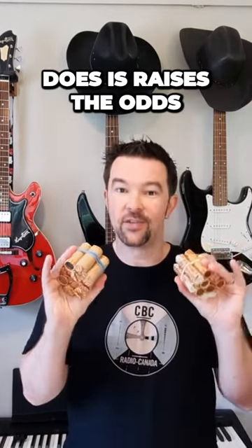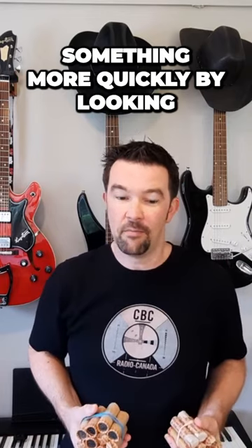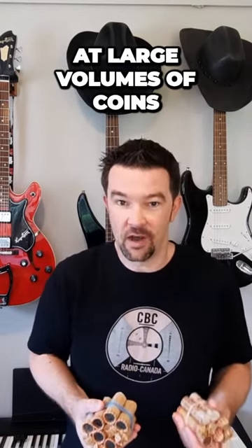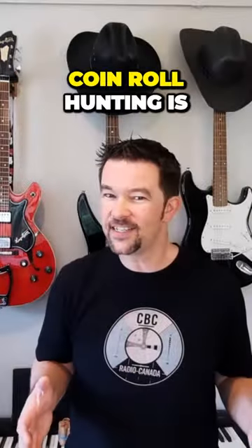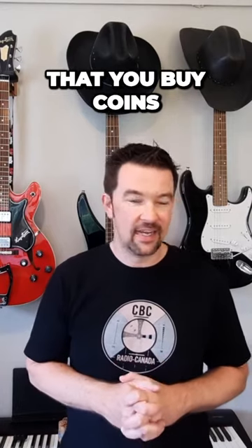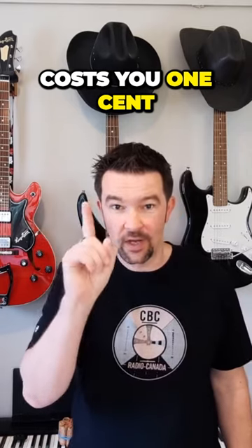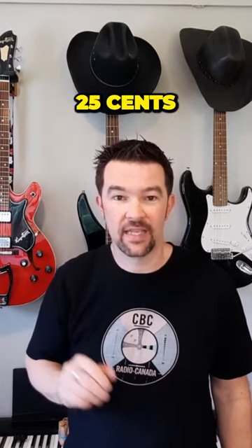Coin roll hunting raises the odds and likelihood that you're going to find something more quickly by looking at large volumes of coins. It's also a pretty cost-effective way to collect coins. What that means is that you buy coins at their face value — so every penny costs you one cent, every quarter, 25 cents.